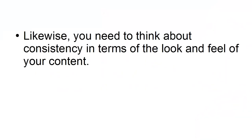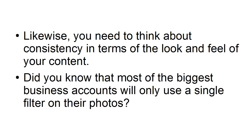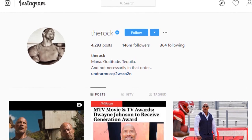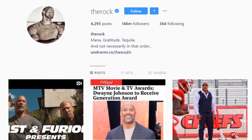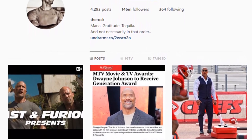Likewise, you need to think about consistency in terms of the look and feel of your content. Did you know that most of the biggest business accounts will only use a single filter on their photos? Take a look at the Instagram account of DwayneTheRockJohnson, and you'll find that many of his photos during a certain period in the gym use the same filters.